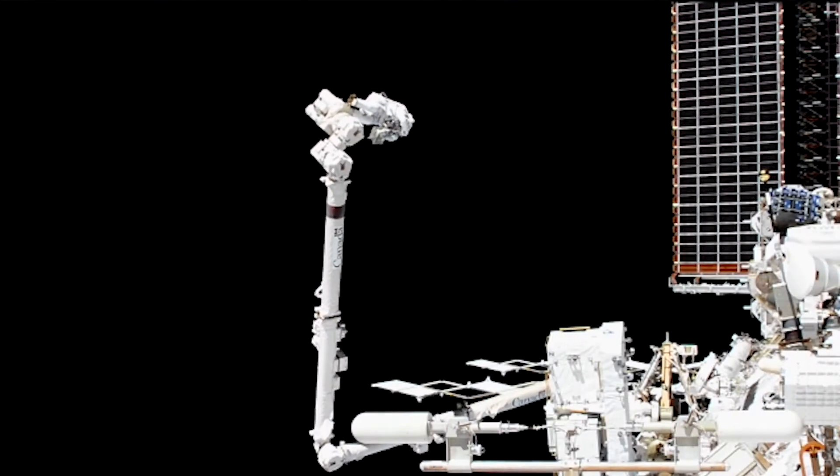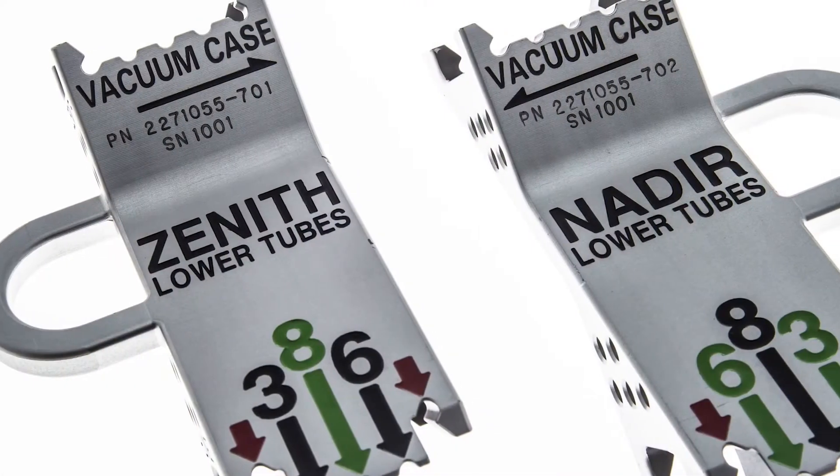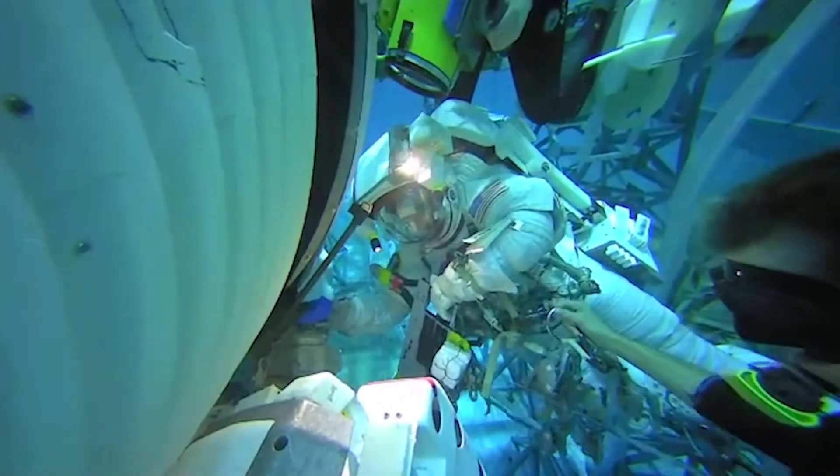The astronauts continued with three more spacewalks over the next two months using all of the specially designed tools. One such tool was the tube cutting guide, which was a direct result of multiple practice sessions at Johnson Space Center facilities like the Neutral Buoyancy Lab. While practicing, astronauts communicated the need for a way to identify and verify the correct tubes to cut, since they all look the same to the astronauts' eyes within the spacesuit.